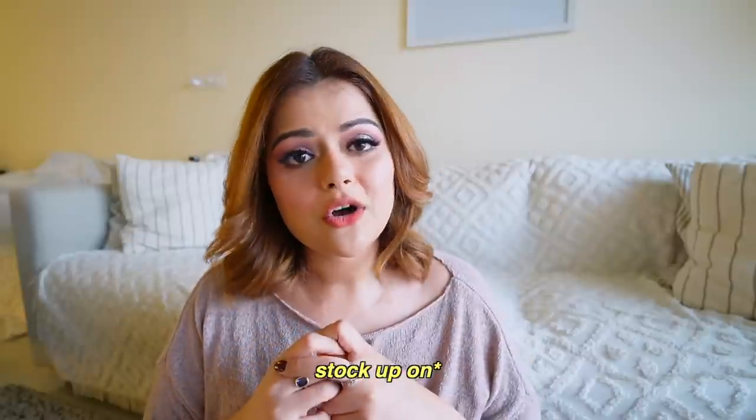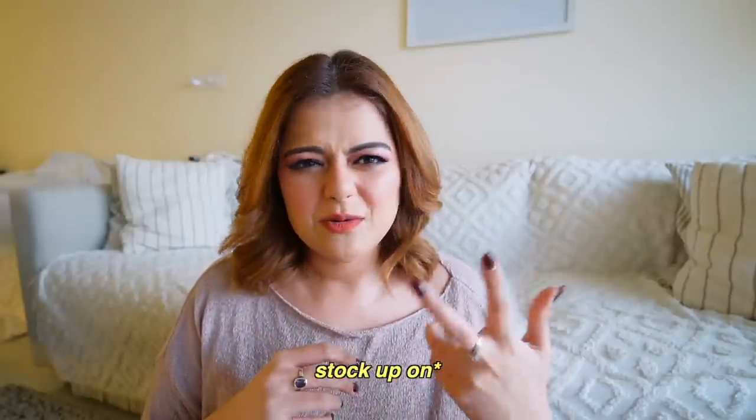That's it for my Nykaa Pink Friday sale haul. There were a few more things I was eyeing — I wanted Charlotte Tilbury pot blushes and to restock the Charlotte Tilbury Airbrush Flawless Powder, but unfortunately there was no discount on those. I also wanted the Huda Beauty Empowered Eyeshadow Palette, but the offers on it were just okay, not the best, so I didn't buy it. For now, I'm really happy with everything I bought and I'm using and loving all of these products.